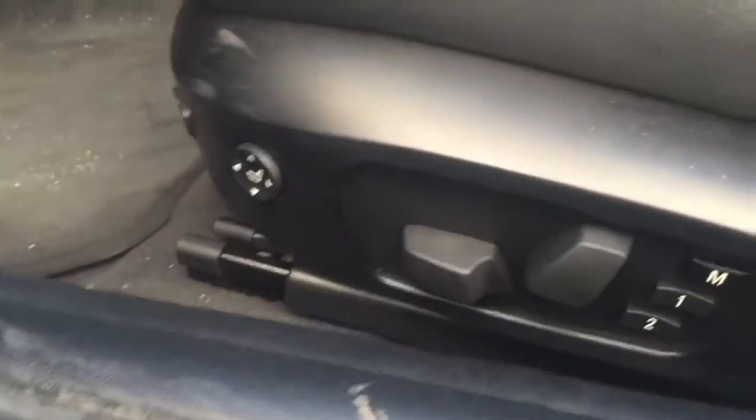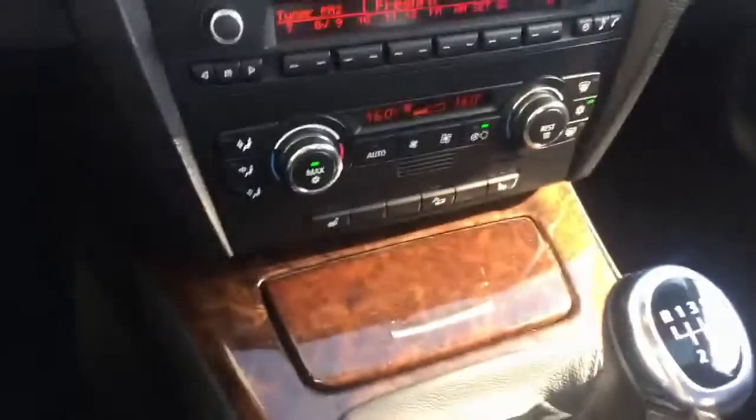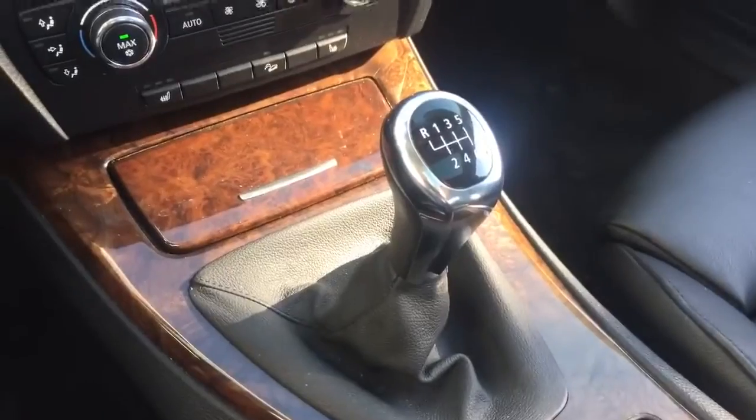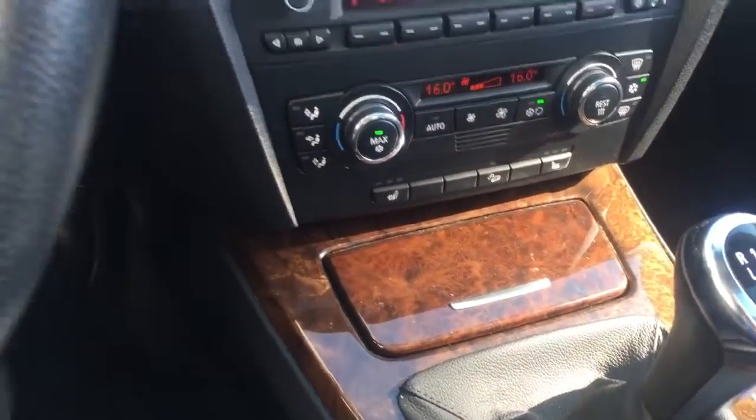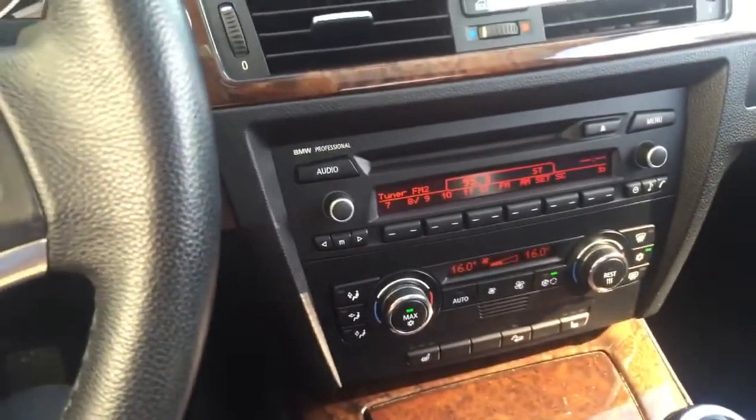Really customizable seats — you have your lumbar support as well, your bolster support, and your memory seats. Then we hop inside. Best way to get this car is a manual transmission. It's really good to get the nice wood grain and all the standard features you'd expect: heated seats, air conditioning, Bluetooth, things like that.